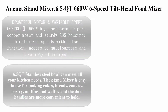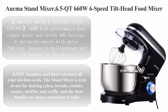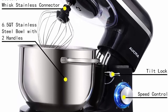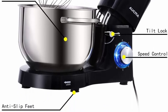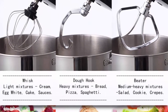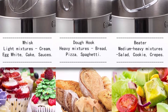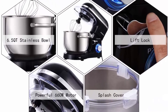Top 2: Aqua stand mixer, 6.5-quart, 660W, 6-speed tilt-head food mixer with dough hook, wire whip, and beater. Features a powerful 660W high-performance pure copper motor, sturdy ABS housing, 6 optimized speeds with pulse function, and access to multi-purpose recipes.